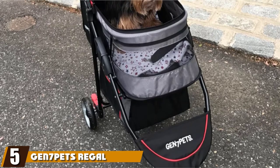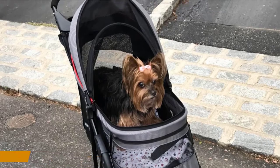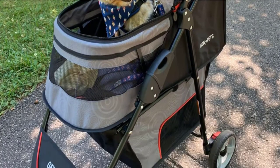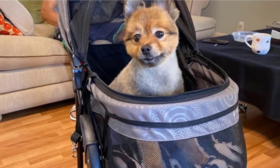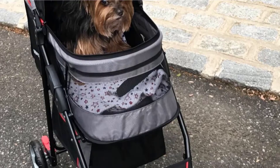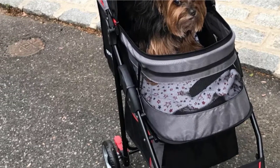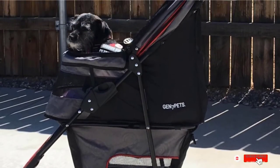The number five position is held by the Gen 7 Pets Regal Plus Pet Stroller. Small dogs will have a blast hanging out in the Gen 7 Pets Regal Plus Pet Stroller, which can hold dogs up to 25 pounds. This stroller has a mesh canopy that you can open to let your dog stick their head out, and there's a safety tether and hidden steel bar in the front that keeps your pet secure as they ride. For a smooth ride, the stroller has front wheel shock absorbers and swiveling front wheels, and there's a rear braking system for safety as well. You can stash your keys and phone in the stroller's rear storage pouch, which zippers closed, and the whole unit folds flat for easy storage.